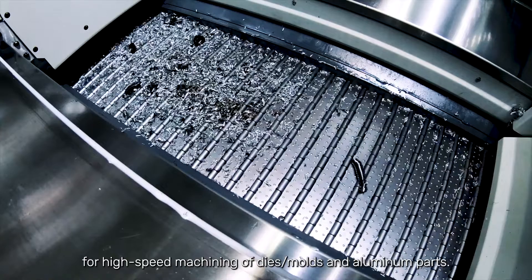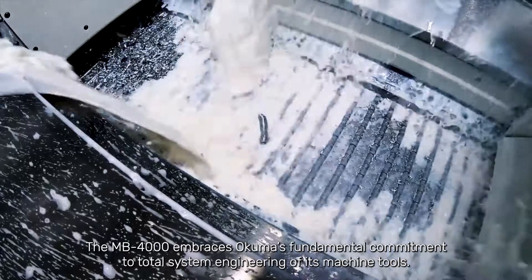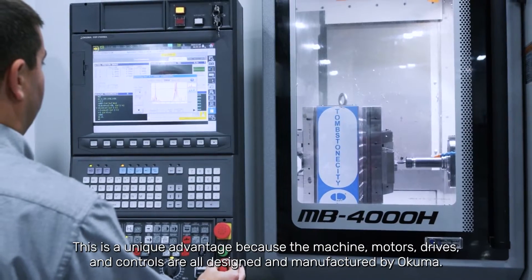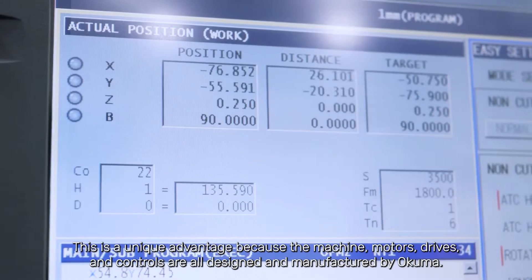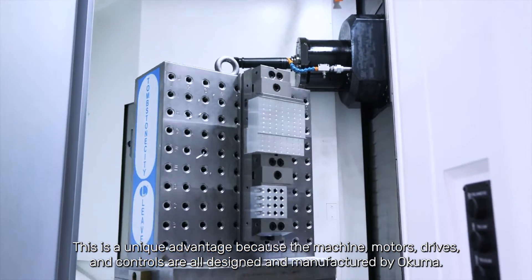The HSK A63 spindle option is suited for dies, molds, and aluminum parts. The MB-4000 embraces Akuma's fundamental commitment to total system engineering of its machine tools. This is a unique advantage because the machine, motors, drives, and controls are all designed and manufactured by Akuma.